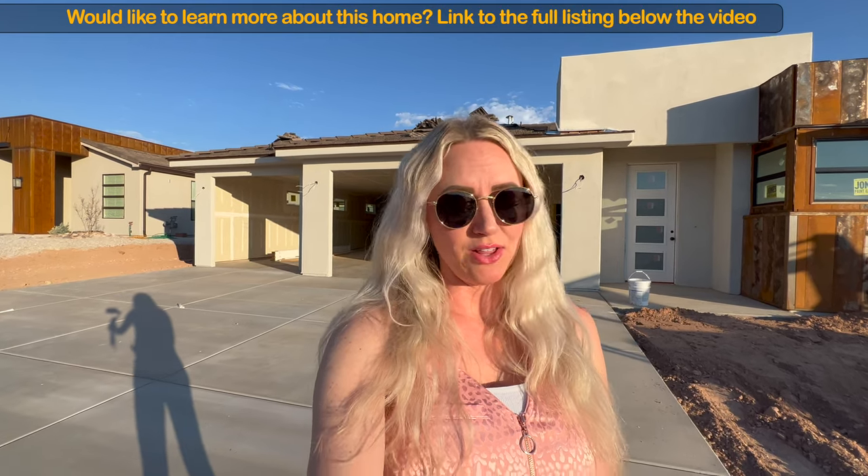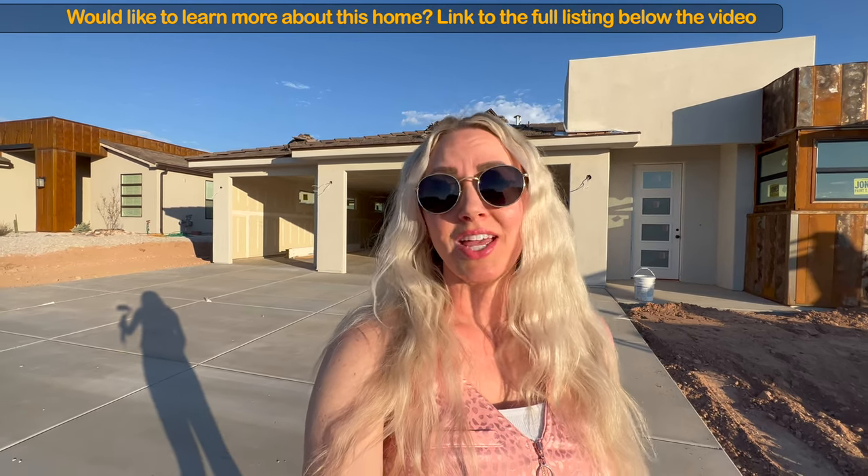Hi, welcome back to our channel. Today we're going to tour this beautiful brand new construction home. It's in Desert Canyons, right off Desert Parkway. I wanted to give a shout out and thank the listing agent Bunny Sky and the developer Salisbury Homes for letting us tour this beautiful home.